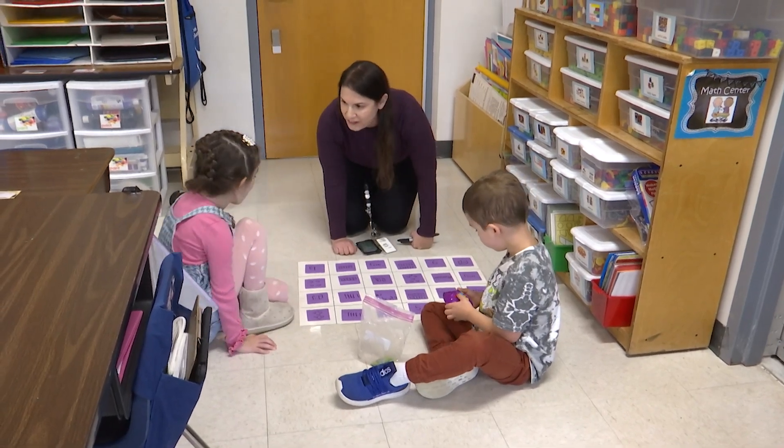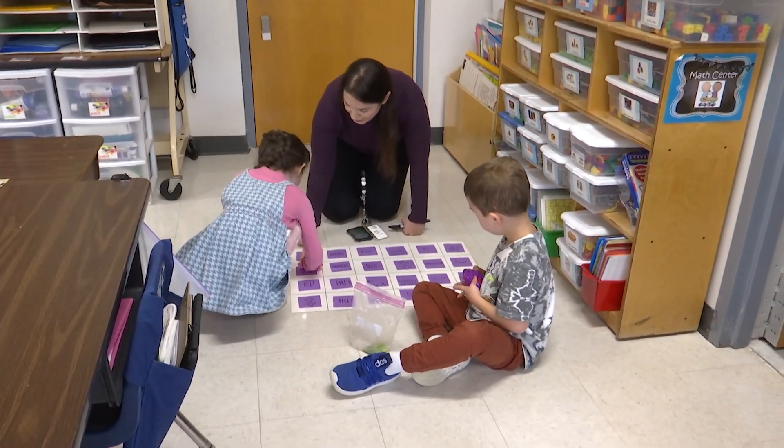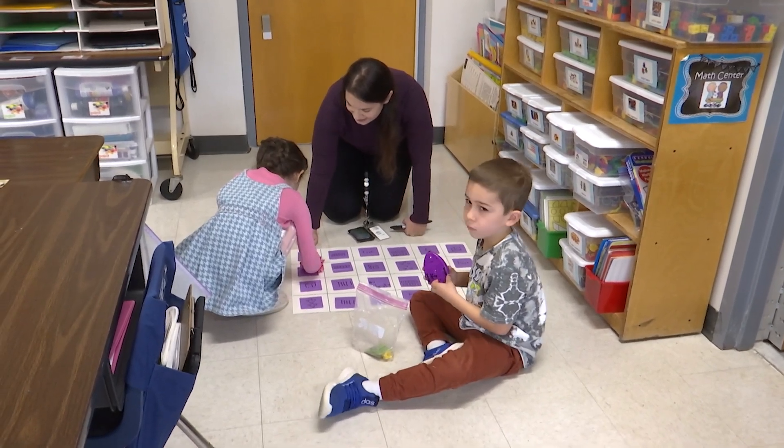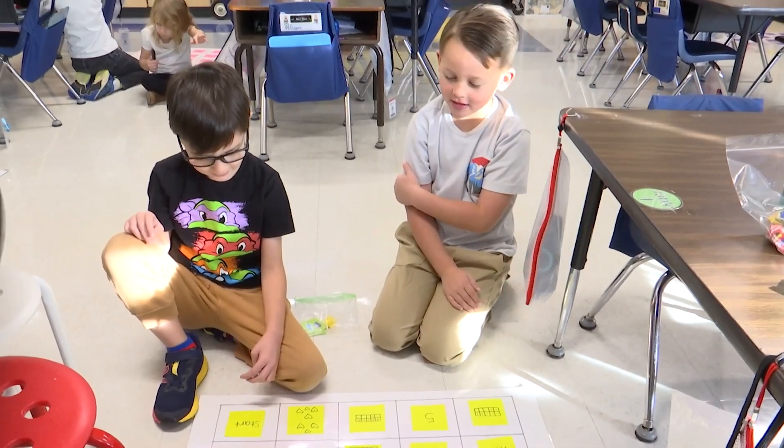Zara, what did you do? I counted. You did a domino. Count it — one, two, three, five, six, seven. Awesome job.